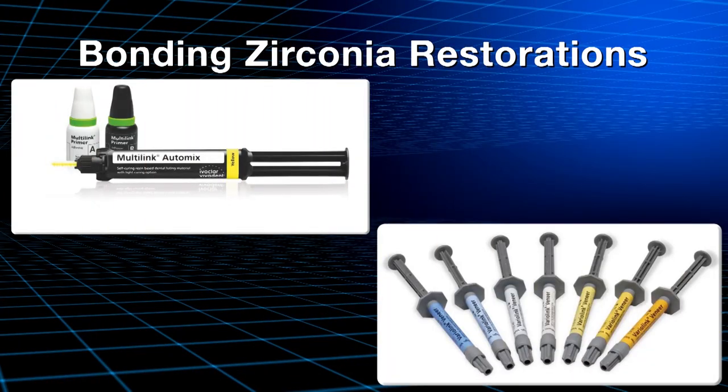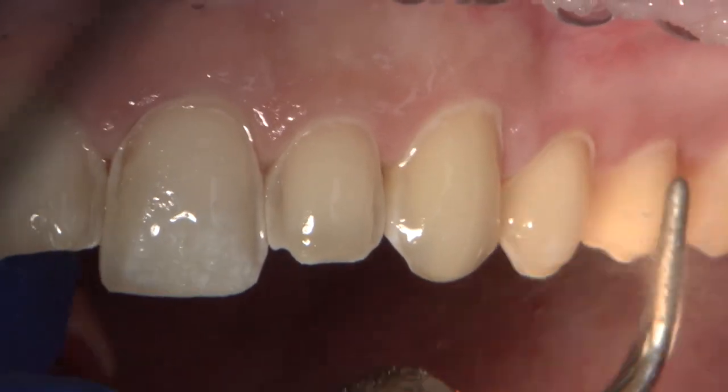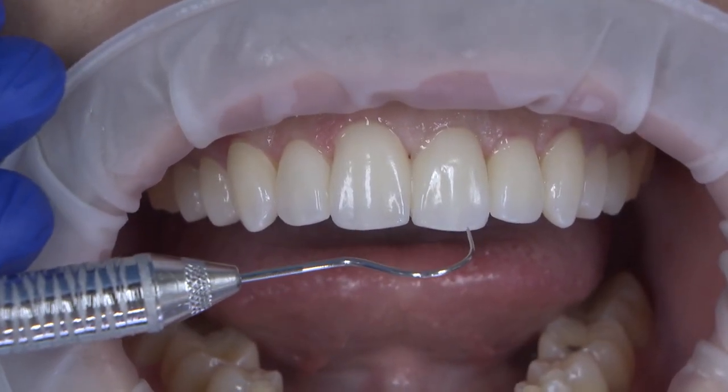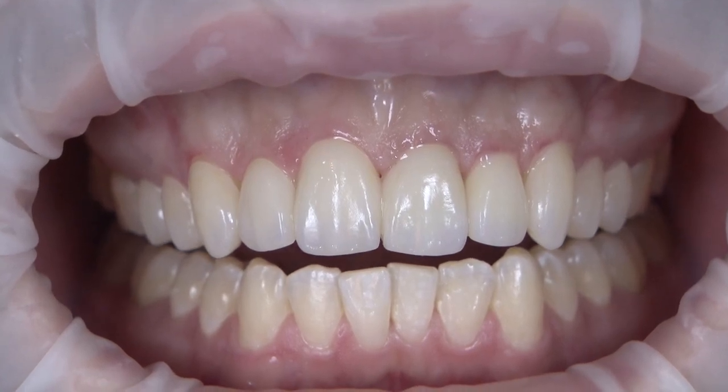If I chose to bond Broxer anterior veneers using resin-based adhesive and luting cements such as Multilink Automix or Variolink, I will need to use a different approach. A method that has shown to be quite effective in our office in increasing bond strength to zirconia is the technique of silica coating, followed by Ivoclean, and then silane application. After cleaning the preps, we were ready to try in the veneers using translucent try-in cement. Lastly, we checked the margins, fit, and got the patient's approval.